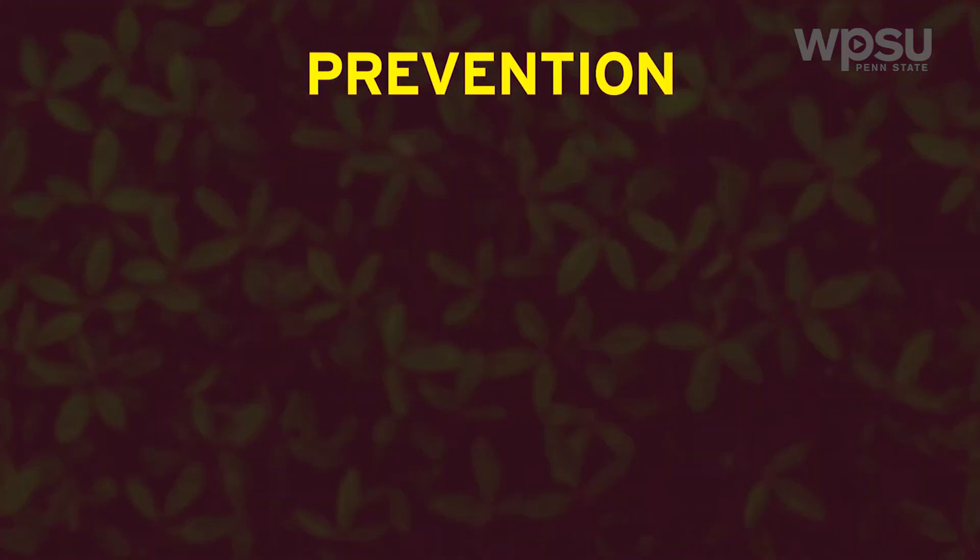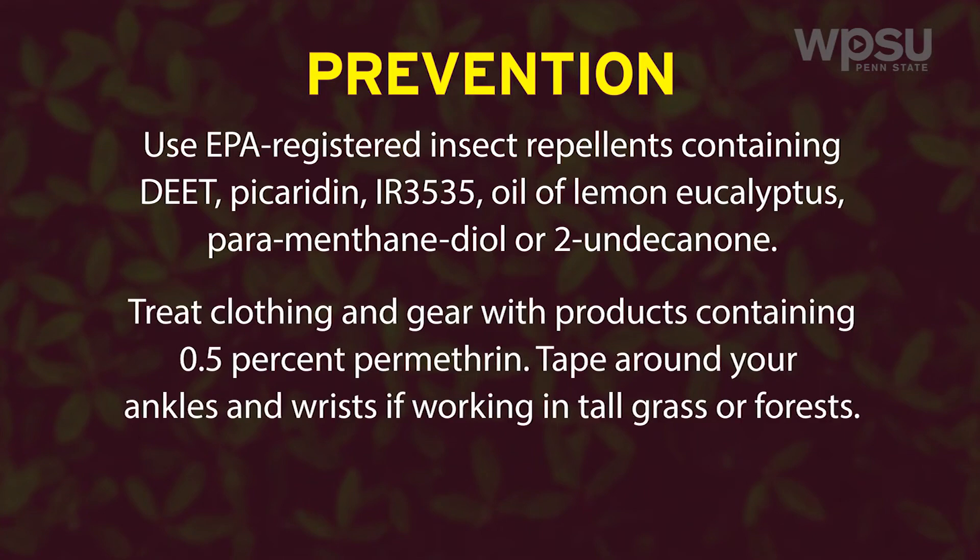Avoiding tick bites in the first place is always your best bet. The CDC recommends use of EPA-registered insect repellents containing DEET, picaridin, IR3535, oil of lemon eucalyptus, para-menthane-diol, or 2-undecanone. Treat clothing and gear such as boots, pants, socks, and tents with products containing 0.5 percent permethrin.